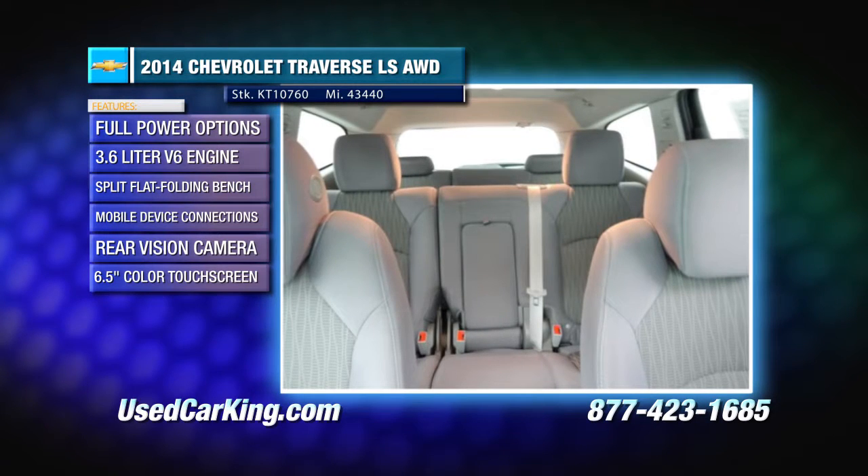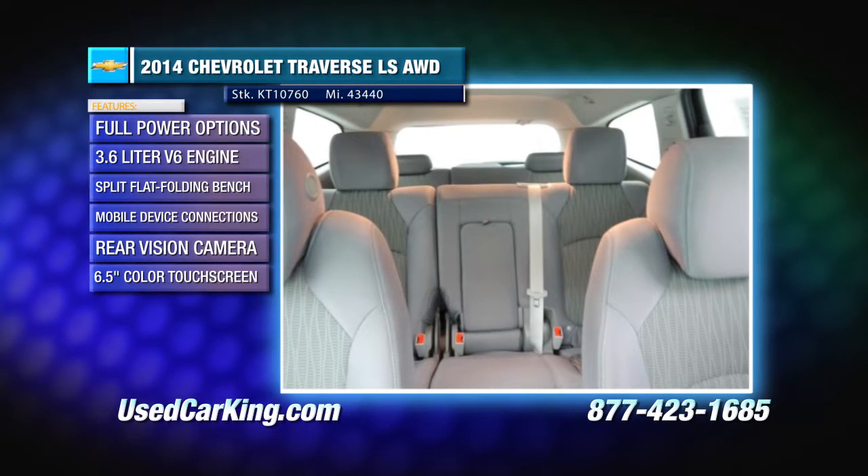It includes a 6.5-inch color touch screen, auxiliary audio input jack, Bluetooth, SiriusXM radio, and more.